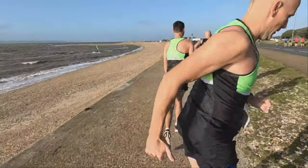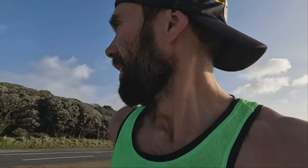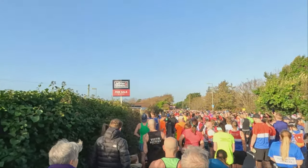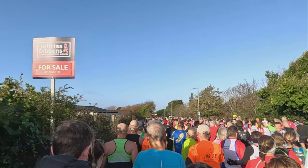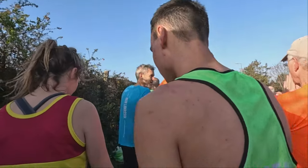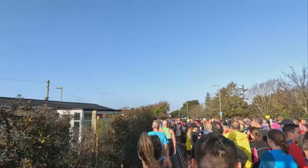It's a two-loop course — you run out on the road heading west, then you loop that round, come back along the seafront, and do that a couple of times before coming back into the finish. It was a lovely day with a nice bright blue sky, but super windy and super exposed on the seafront.